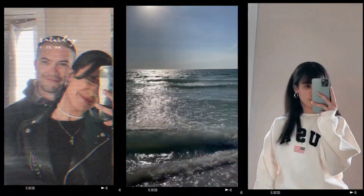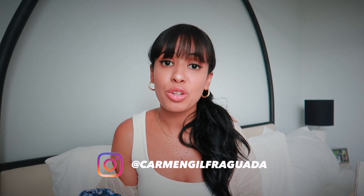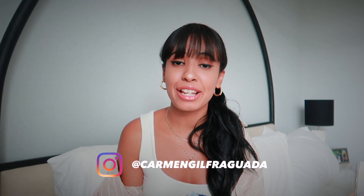Aritzia had a massive summer sale and I could not resist picking up a few things from that sale, which I'm going to show you in today's video. You guys already know how much I love Aritzia and no one can deny that their clothes are a little bit on the pricier side. So whenever they have a sale, I jump on it and I pick up a few things.